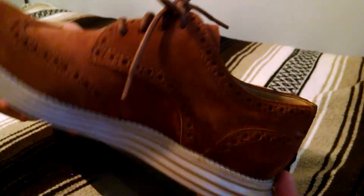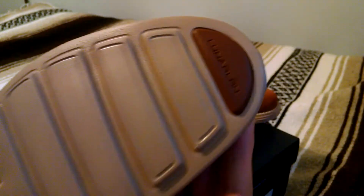Very comfortable. Down below, we've got that Nike technology — a tan Lunargrand sole.